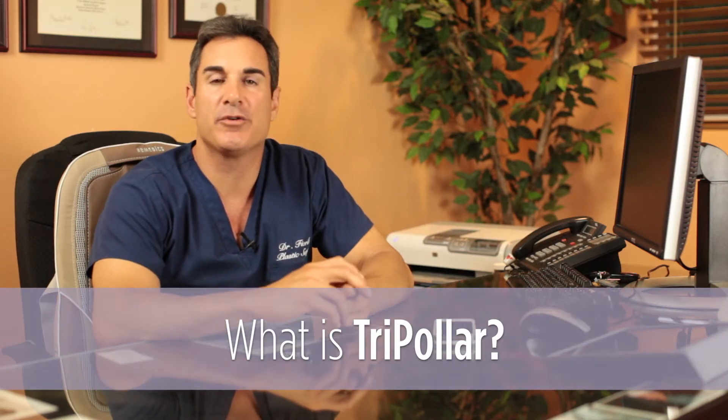Tripolar is a new procedure that was FDA approved at the end of 2012. It uses radio frequency, and what we use it for is to tighten the skin, but it also reduces the appearance of stretch marks, cellulite, and even reduces fat.